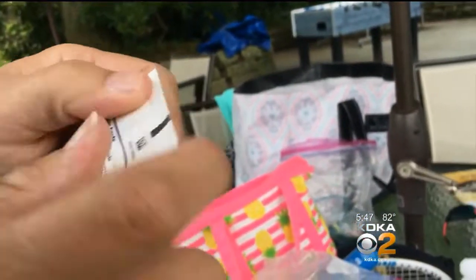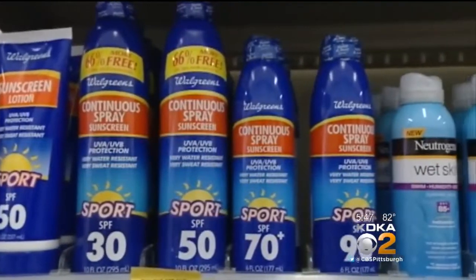And over at this table, this sunscreen expired last year. The mom was shocked: it's for her babies. Whether new or old bottles, look at those expiration dates so you don't get burned.